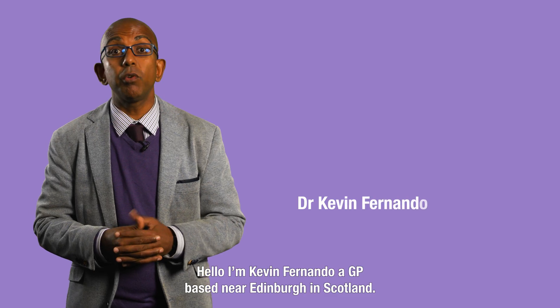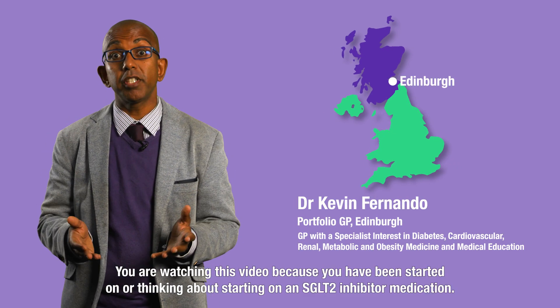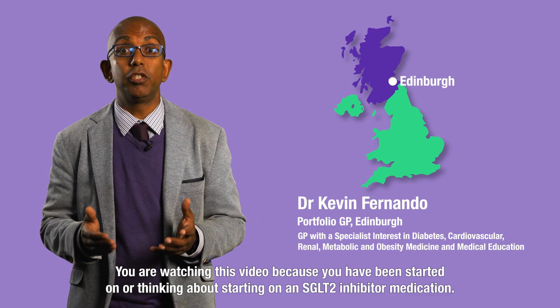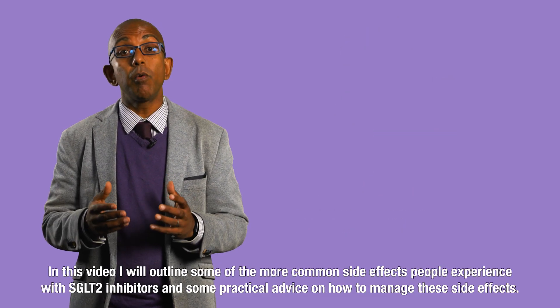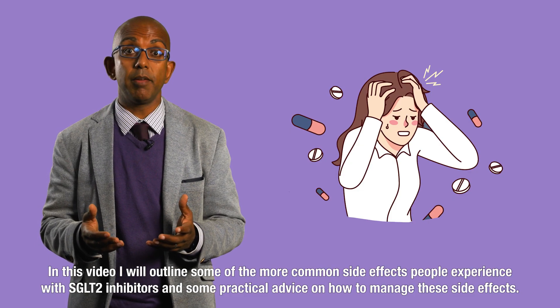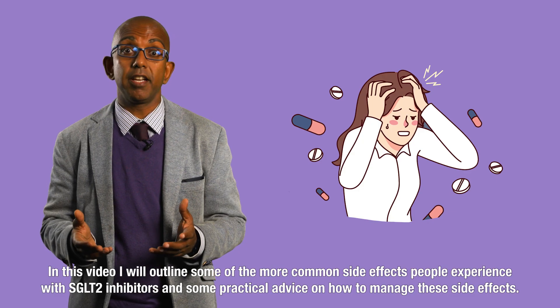Hello, I'm Kevin Fernando, a GP based near Edinburgh in Scotland. You're watching this video because you've been started on, or are thinking about starting, an SGLT2 inhibitor medication. In this video I will outline some of the more common side effects people experience with SGLT2 inhibitors and some practical advice on how to manage these side effects.